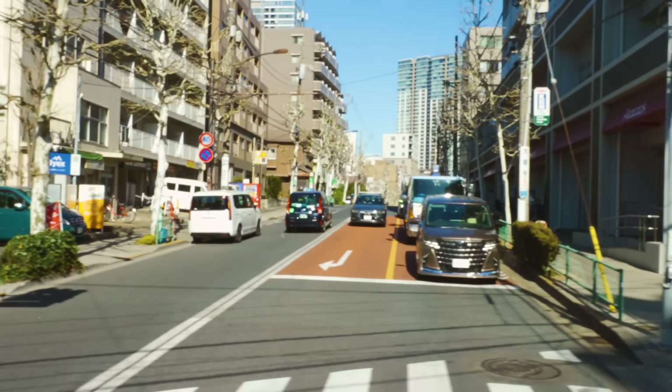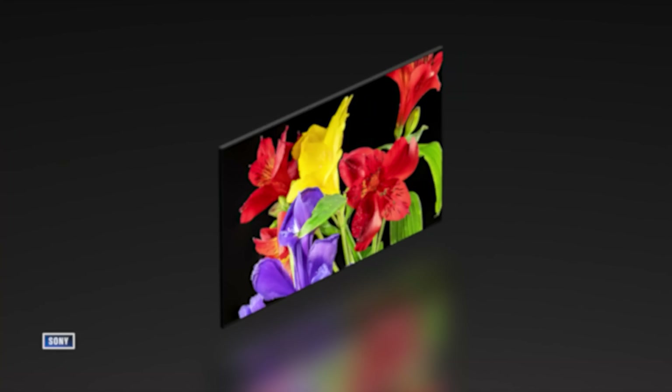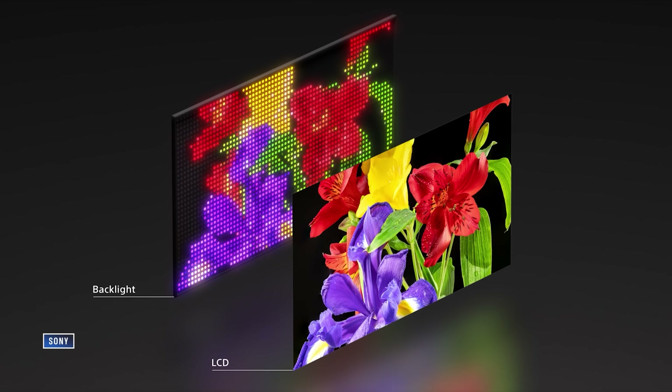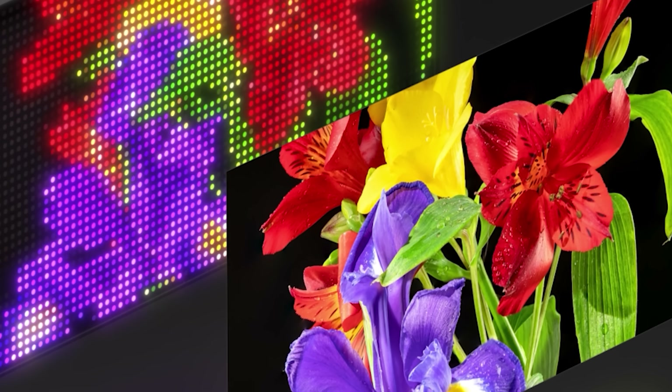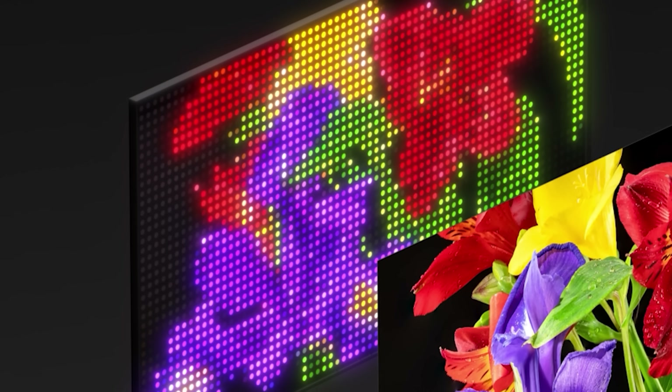I recently got back from a trip to visit Sony in Tokyo, where it showed me something I have never seen before. Turns out Sony has been working on RGB Mini-LED for three years now. I got to see it, and I'm here to tell you that if ever there was going to be an OLED killer, at least in the premium TV space, this is it.